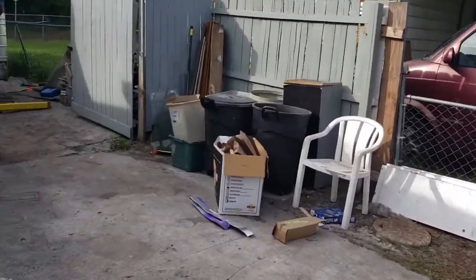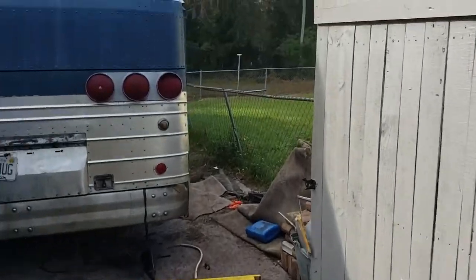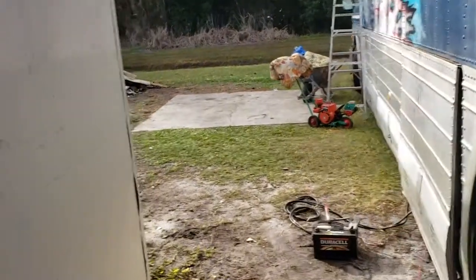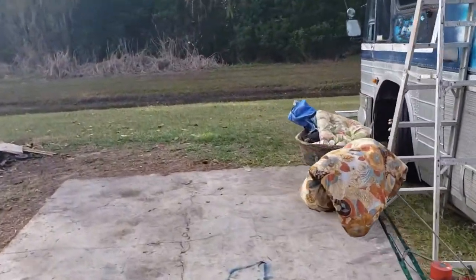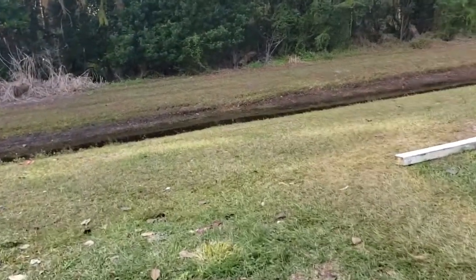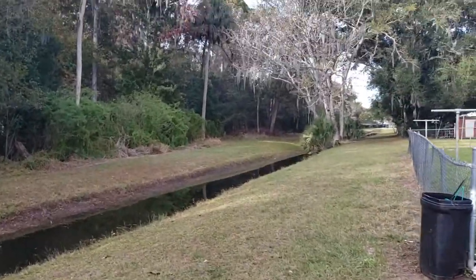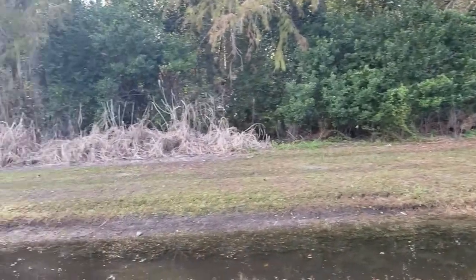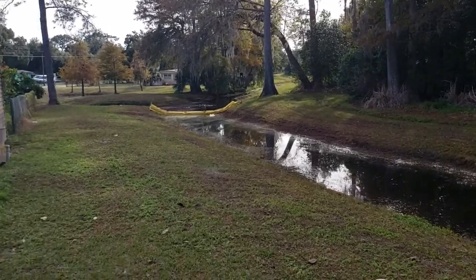We'll go ahead around to the backyard so you can see. Lots of room to do whatever it is that you need to do. Lots of privacy. Right on a canal, so you don't have any neighbors in the back of you, which is awesome. Goes all the way down. Backs up against woods. Tons of privacy.